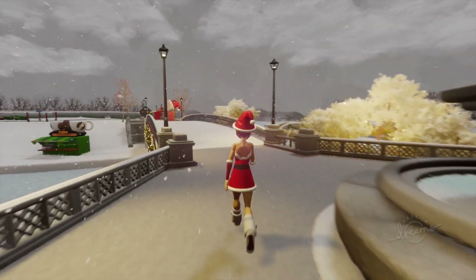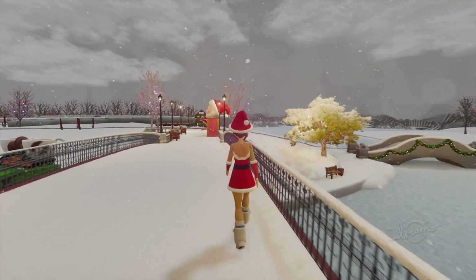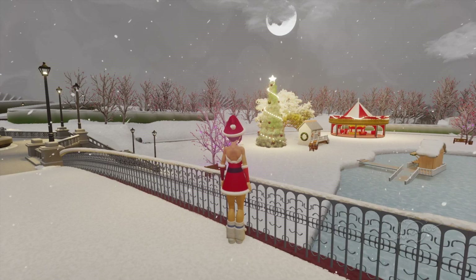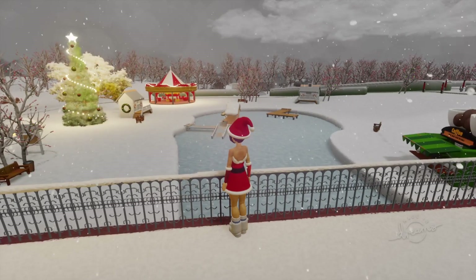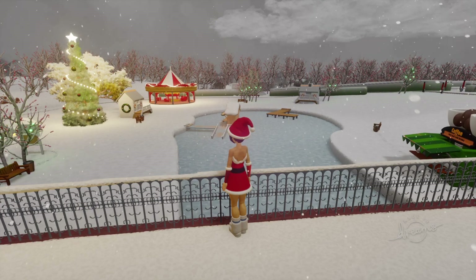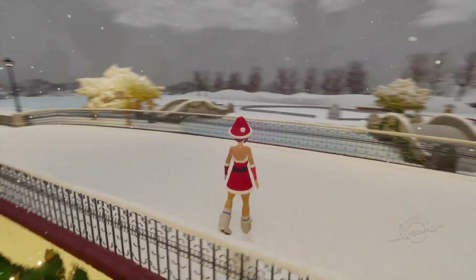The first thing you notice when you come to Acorn Meadows Park is the bridge in the centre, and this gives you a good view of the area around as the train goes off in the distance. We've got the main area over there where the Christmas tree is, we've got the carousel, and we've got the ice skating rink. Unfortunately we didn't have time to put the logic in to make the ice skating work or for you to be able to sit on the train, so most of the things in this level are just to look at. But it's still a nice place to walk around and enjoy the atmosphere.